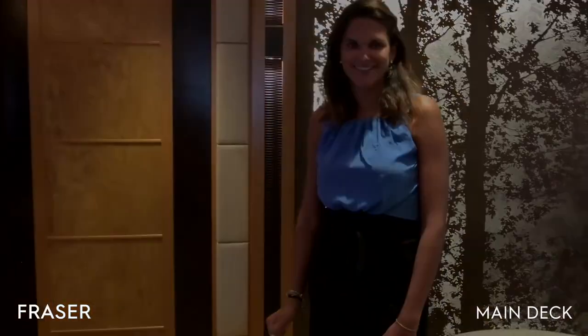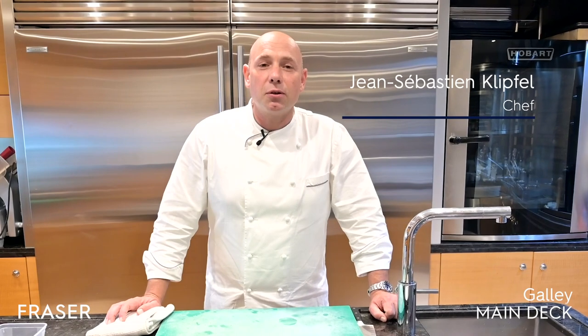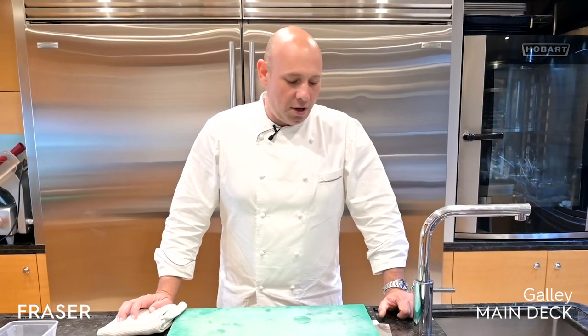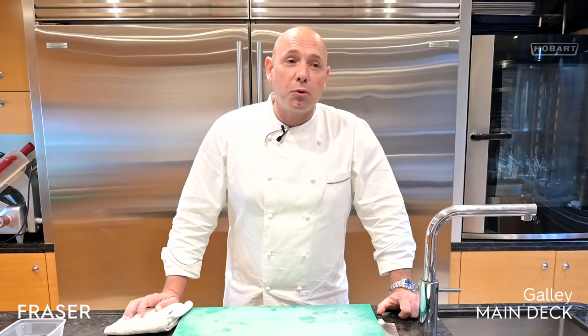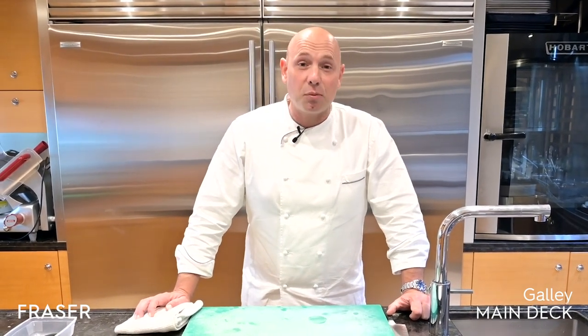And here is the chef to tell you a bit more about the cuisine on board. Good afternoon. My name is Jean-Sébastien Kupfel. I'm French, originally from Strasbourg, and I live in the Alps. I've been the chef of motor yacht Formosa for almost six years now.